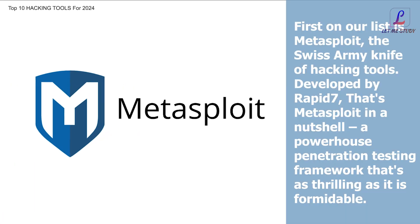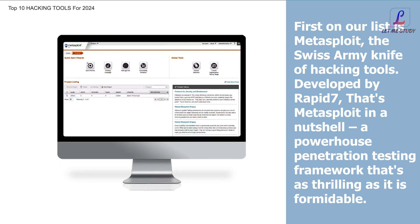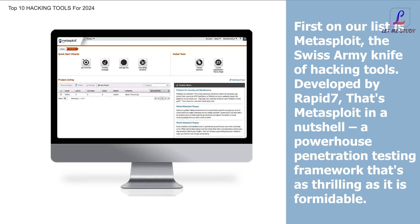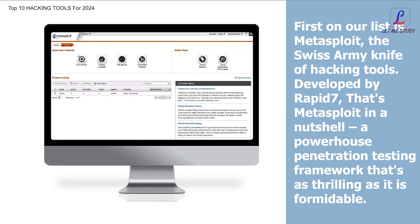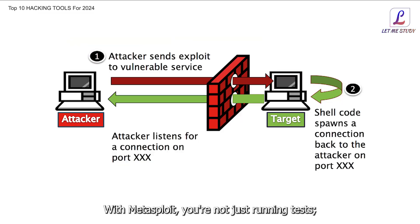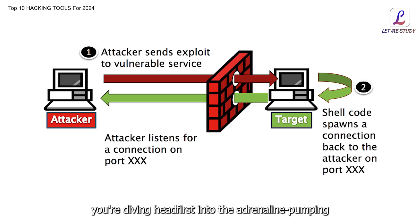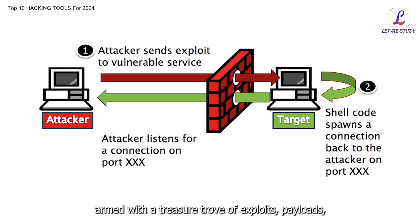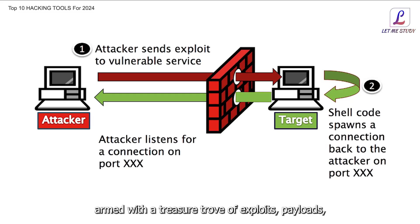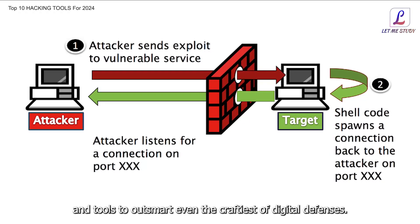First on our list is Metasploit, the Swiss army knife of hacking tools. Developed by Rapid7, Metasploit is a powerhouse penetration testing framework that's as thrilling as it is formidable. With Metasploit, you're not just running tests — you're diving headfirst into the world of ethical hacking, armed with a treasure trove of exploits, payloads, and tools to outsmart even the craftiest of digital defenses.